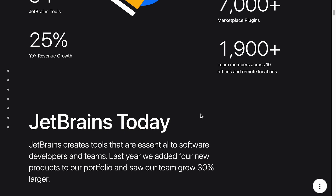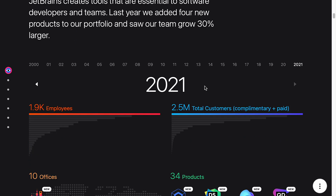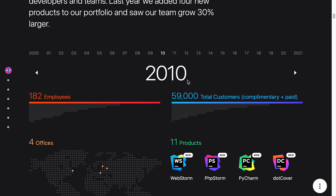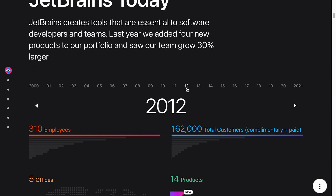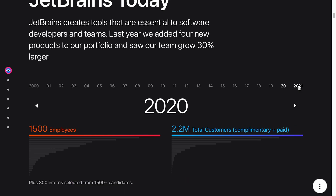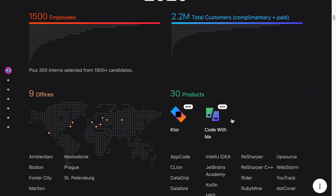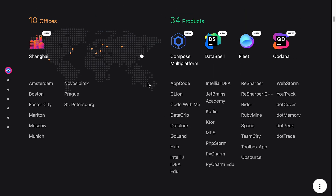They have 1,900 plus team members across 10 offices and remote locations. Looking at their history, they started with around seven employees and 800 total customers, and have jumped to 59,000 total customers, 182 staff, four offices, and 11 products at one point. Kotlin came in as of 2012. Fast-forwarding to recent growth, they've grown from 0.3 million users between 2020 and 2021, and employee numbers from 1,500 to 1,900. They've also gone from nine offices to ten — Shanghai is new, which makes sense given their growth in Asia.